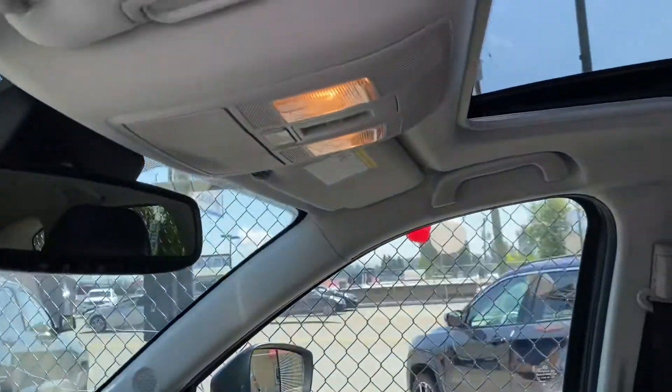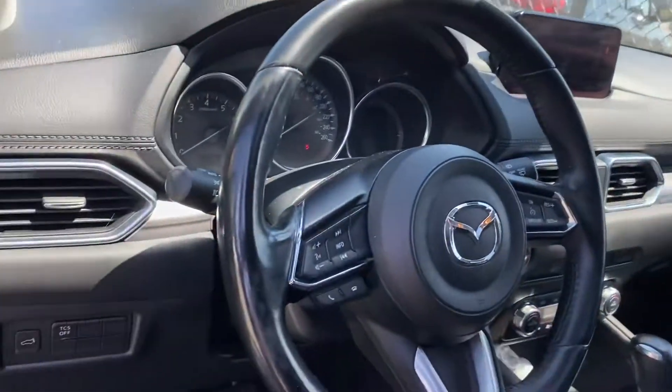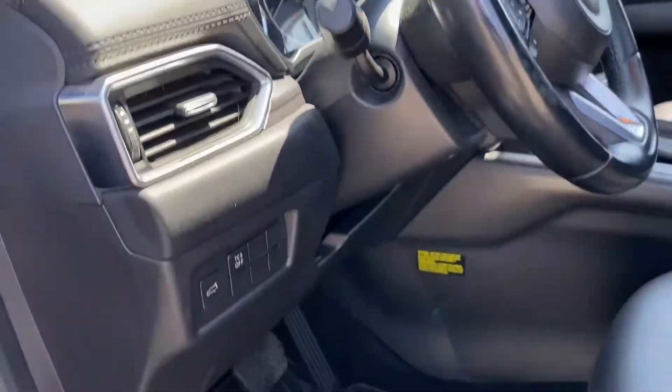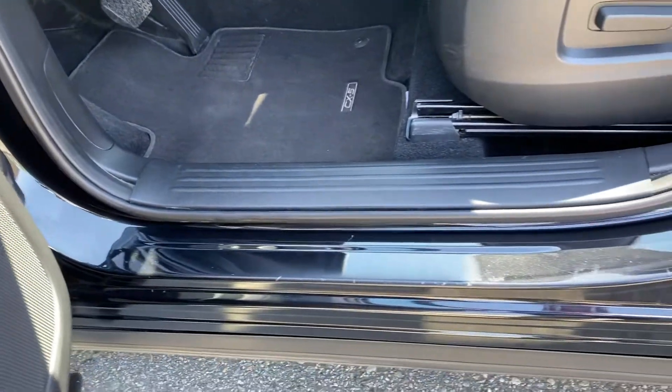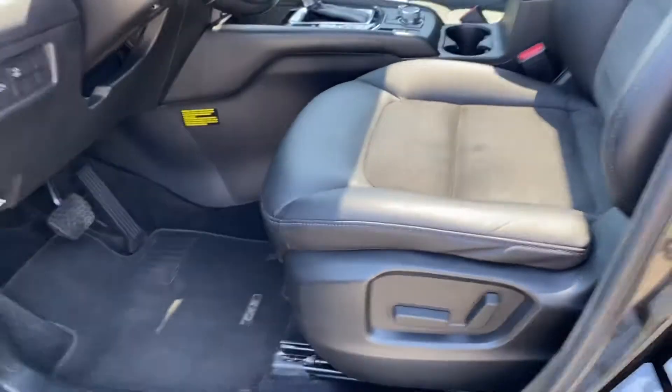The passenger side is great as well. There's the headliner and of course the sunroof. It has a leather-wrapped steering wheel with steering wheel controls. The mats are super clean, and you can tell by the door jams that this car was well looked after.